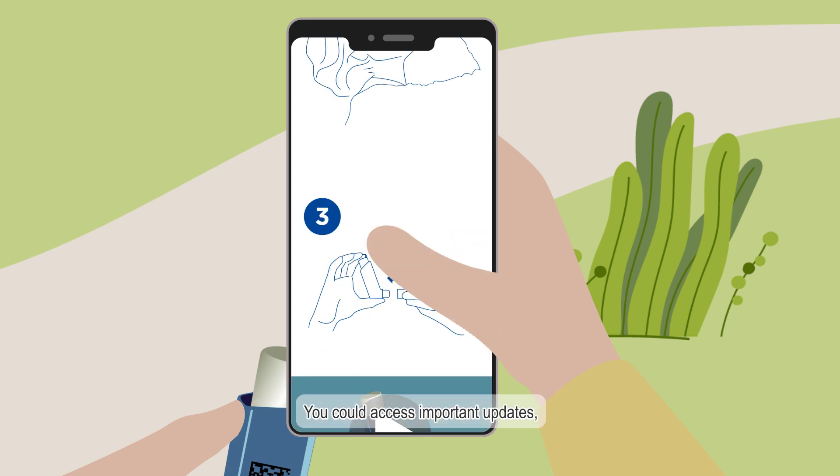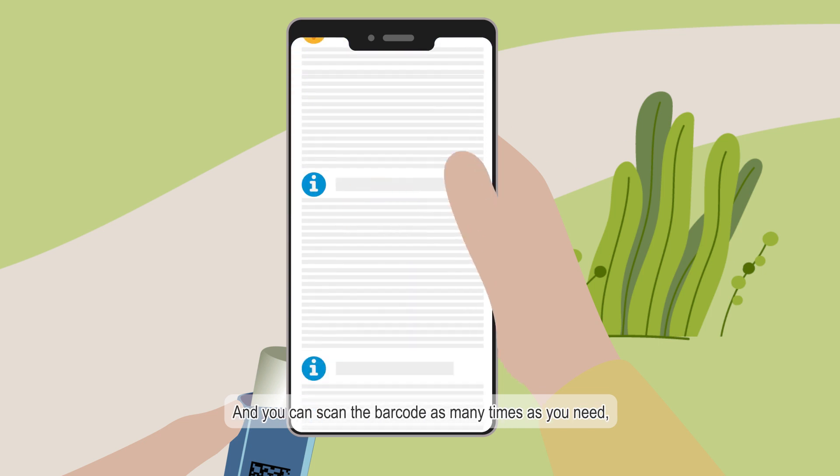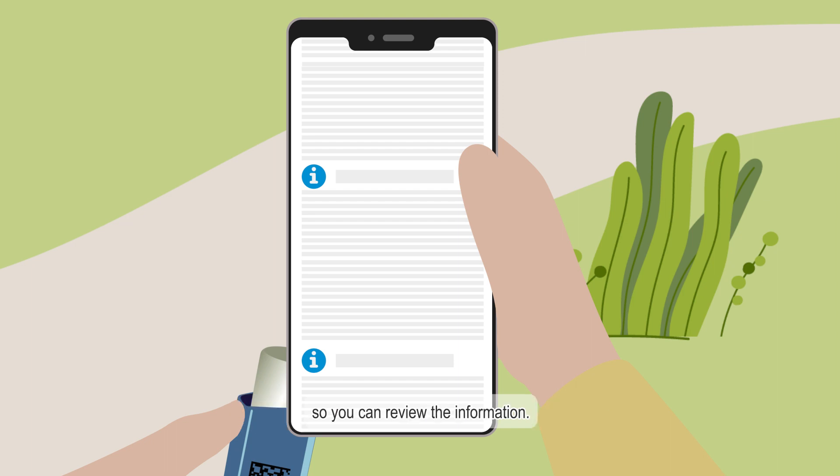You could access important updates and even see a video demonstrating how to use the inhaler. And you can scan the barcode as many times as you need, so you can review the information.